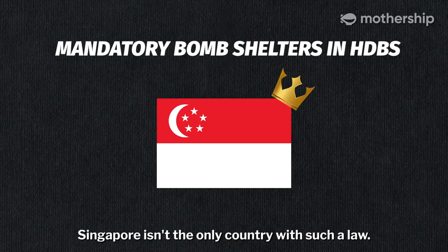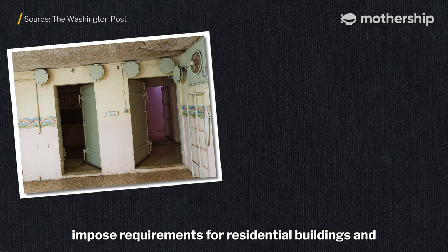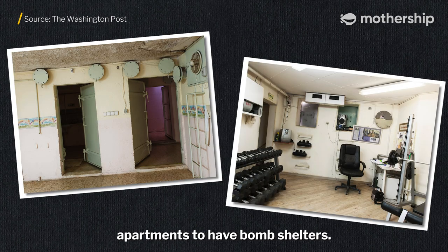Singapore isn't the only country with such a law. Countries like Israel and Switzerland also impose requirements for residential buildings and apartments to have bomb shelters.